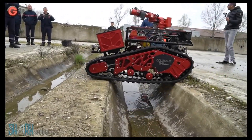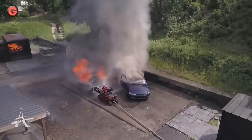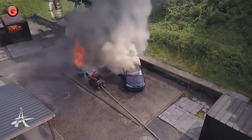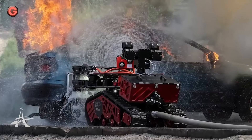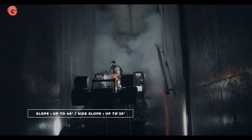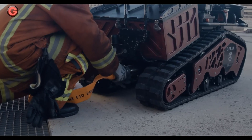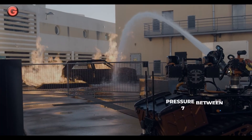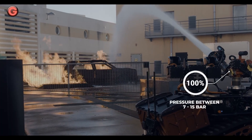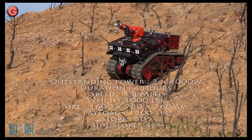With more than 10 easily interchangeable options, it is a multi-mission firefighting robot. It's an electric firefighting robot equipped with ultra-strong batteries, capable of up to 12 hours of operation. The powerful robot has 500kg carrying capacity and 500kg pulling capacity, and is resistant to thermal waves up to 900 degrees Celsius.